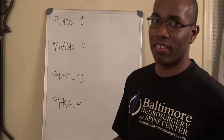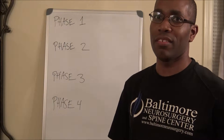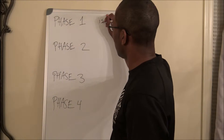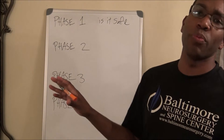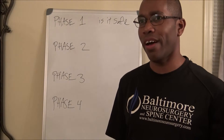In clinical trials, you're going to have four phases, phases one through four. Phase one is: is it safe? In phase one, you're going to have a group of healthy volunteers to determine whether the drug is safe or not.